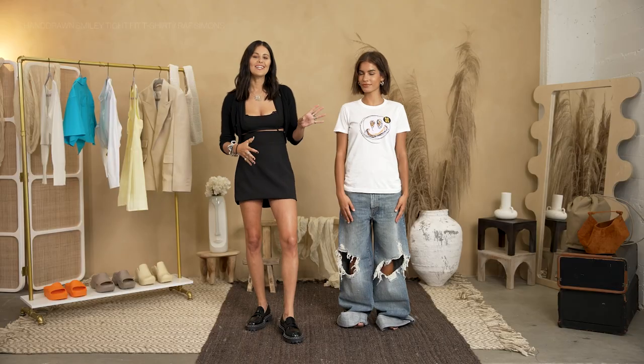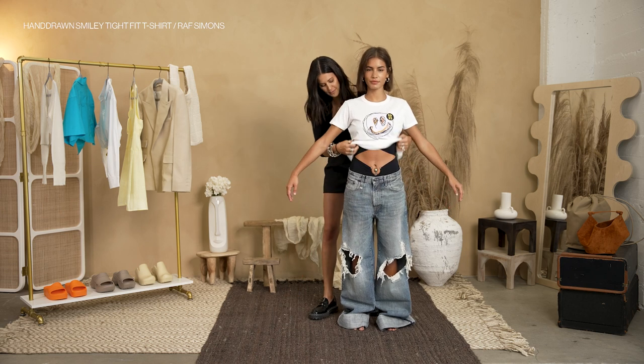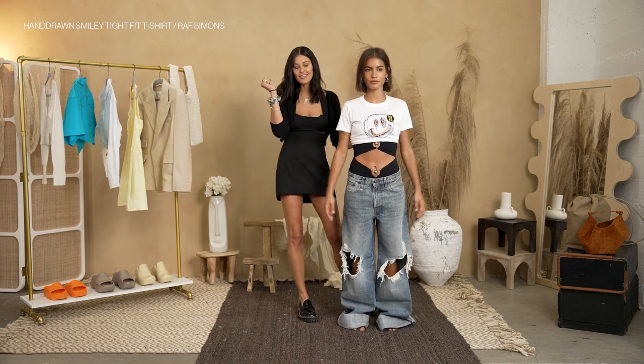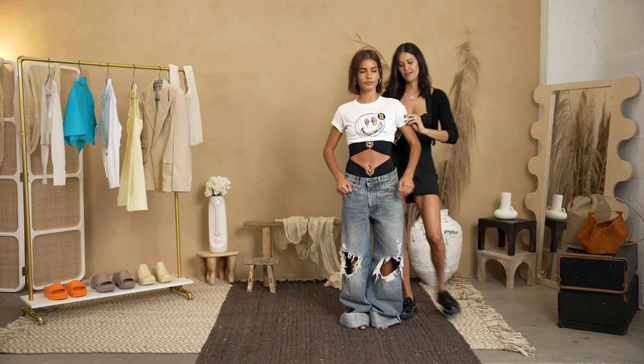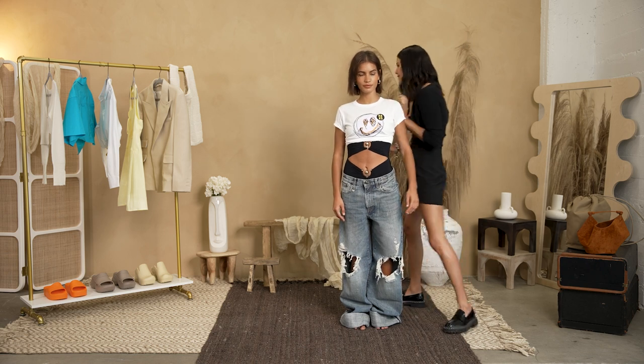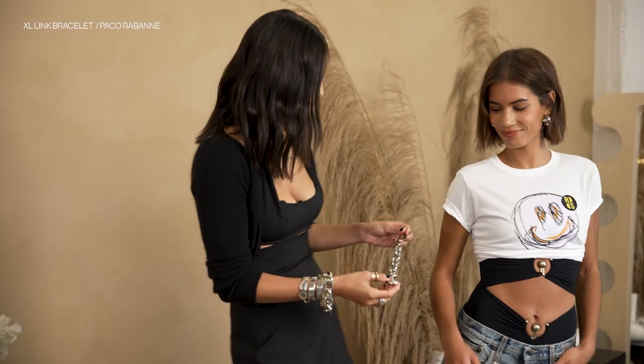So I'm going to fully style this with some more details. The first thing I did was add this Raf Simons t-shirt. I thought it was so cute — I'm going to pull it behind her, take the hair tie that I have, and put a little knot in. I'm going to flip it under. We can even give her a little cuff on here. I'm going to add in a bracelet — there's this Paco bracelet that I've been wearing endlessly, I'm wearing it right now.